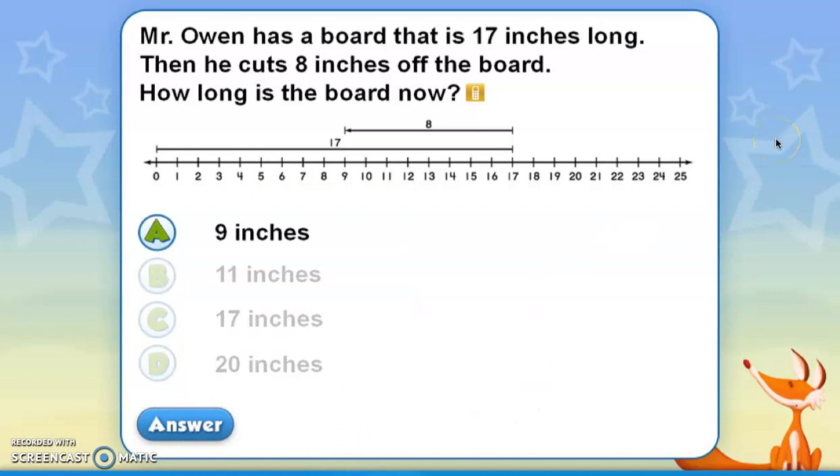Hopefully this video was helpful to you, and now you understand how to use a number line or another diagram to solve word problems that deal with length. You're ready to go on to Things Central and complete the assignment for 8.5. Good luck! If you need help, come to office hours today from 10 to 11 o'clock, and you can ask me or Mrs. Zillihy. We'll be happy to help you get your math homework done correctly.